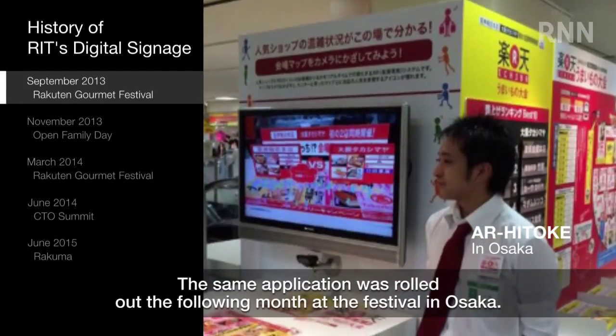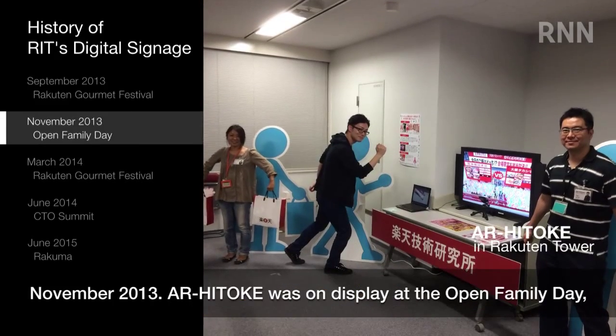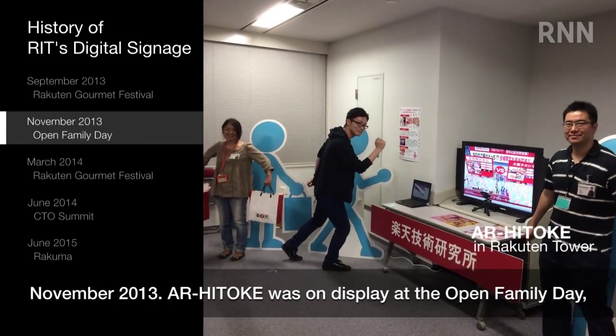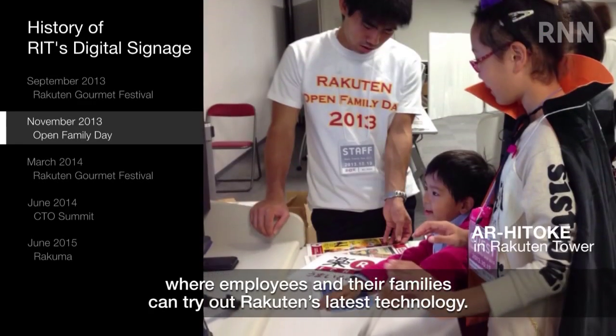The same application was rolled out the following month at the festival in Osaka. November 2013: AR's Tokay was on display at the Open Family Day, where employees and their families can try out Rakton's latest technology.